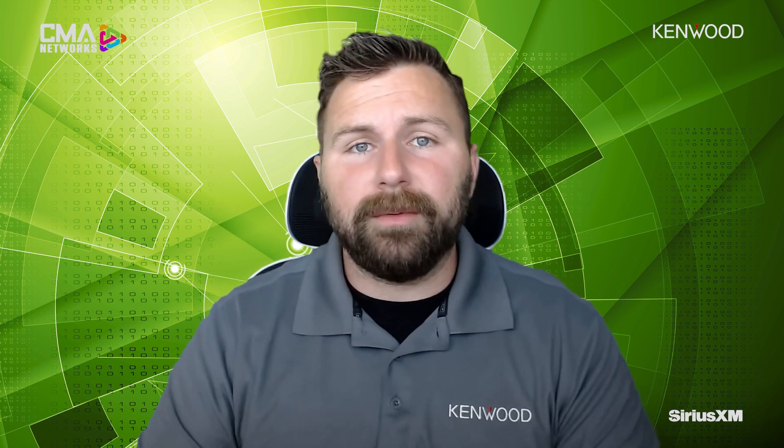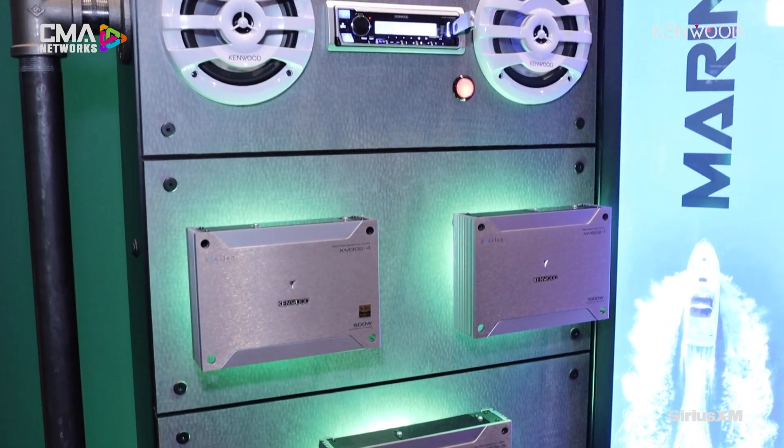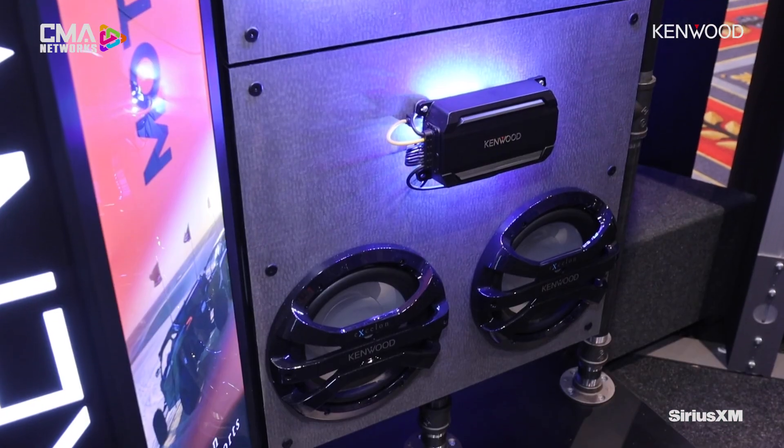Kenwood recently launched a new display program with some really attractive-looking displays. Talk to us about what display programs are available for Kenwood Marine Audio dealers. I'm glad you brought up the displays — that's something we put a lot of thought into. We wanted to design a display that dealers would want in their stores, with an overall appealing appearance that draws the customer's eyes, and I personally believe we achieved that.